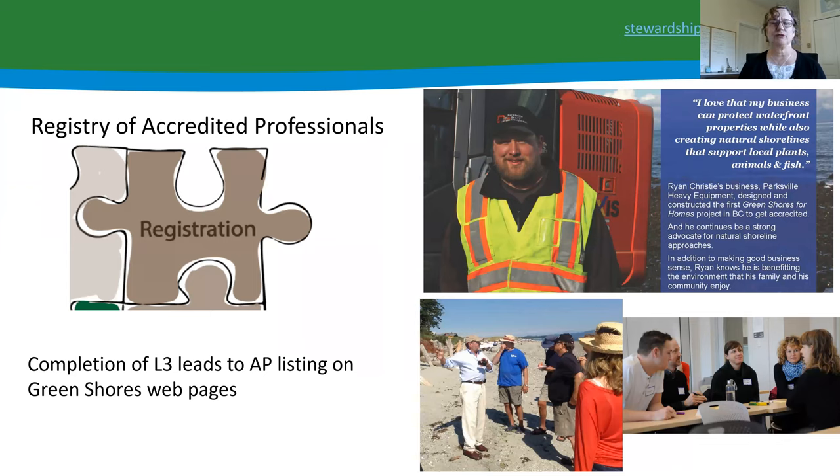Another aspect of the program is a registry of accredited professionals. When people want to do a Green Shores project, they ask who to call, but currently there's no registry per se. We've decided to develop a Level 3 course, and completion of that course will lead to listing on the Green Shores accredited professionals registry on our web pages — facilitating project proponents knowing who to contact and helping accredited professionals find potential clients. We're aiming to have that up and running sometime in the fall of 2020.